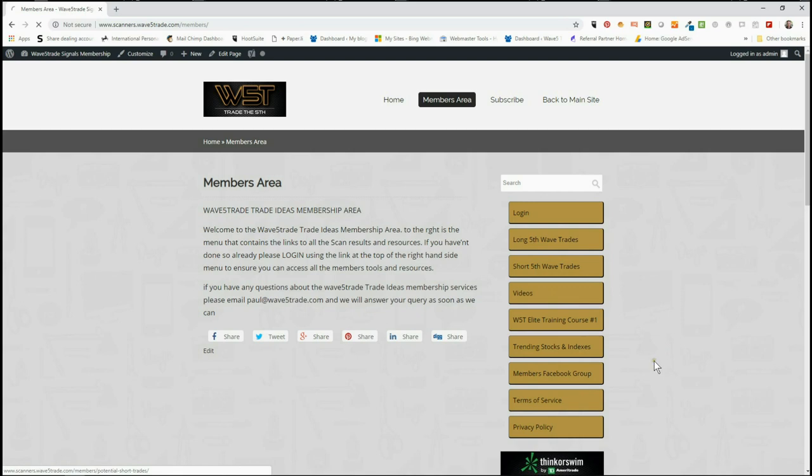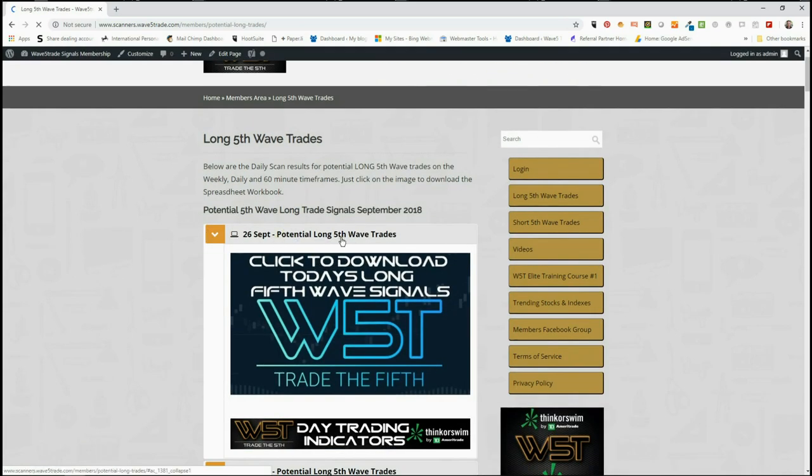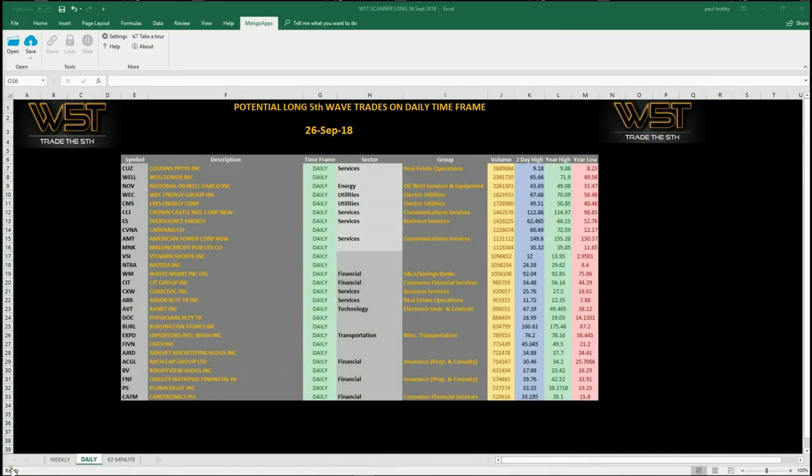In the members area we click on there and under '26 September potential long fifth wave trades' we click on the image and download the spreadsheet. The spreadsheet looks something like this. For today I can see at the bottom the tabs for the weekly, daily, and 60 minute timeframes. Looking at the daily timeframe today, these are the potential fifth wave trades setting up on the daily timeframe for the 26th of September, and I'll take a look at one of those now.